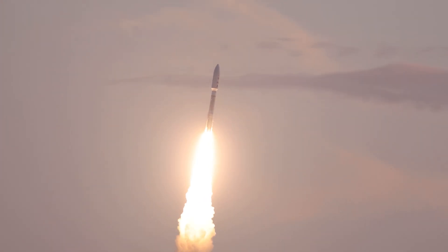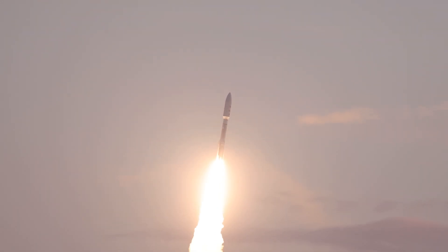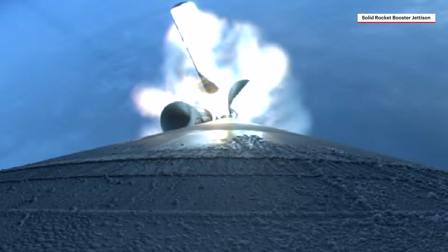The addition of five solid rocket boosters, or SRBs, precisely augment the liftoff thrust of the Atlas V, giving it the power to deliver the payload to orbit. With their propellant expired approximately 96 seconds into ascent, the SRBs burn out, followed by jettison.